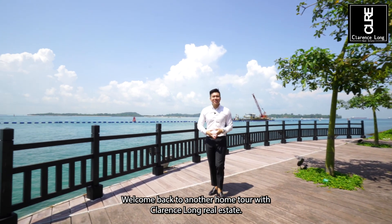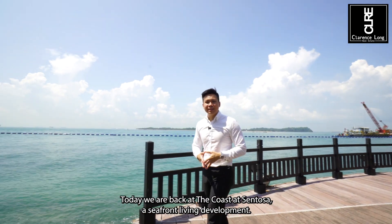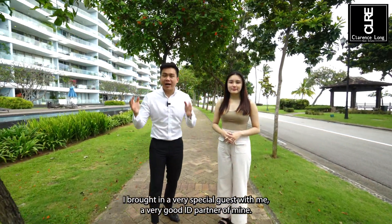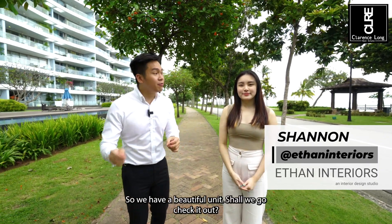Welcome back to another home tour with Clarence Long Real Estate. Today we are back at the coast at Sentosa, a seafront living development. I brought on a very special guest, a very good ID partner of mine. I'm Shannon from Ether Interiors, I'm an interior designer, and today we'll be showing you the space. We have a beautiful unit — shall we go check it out?